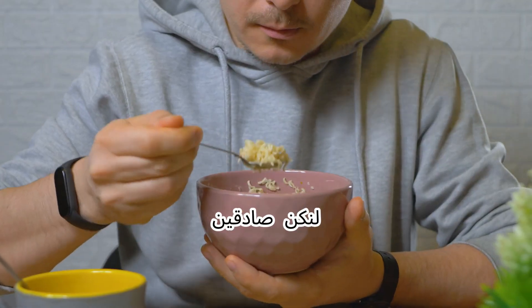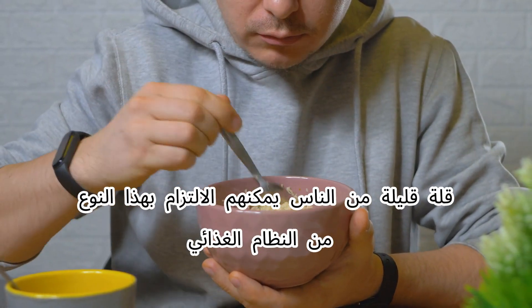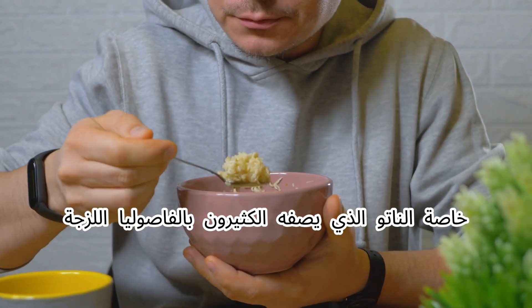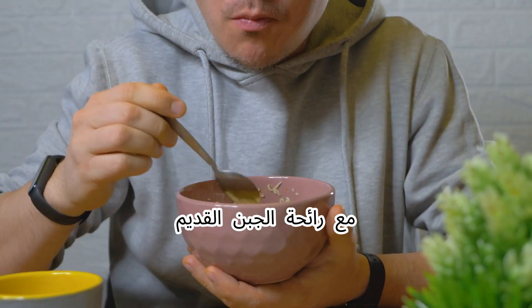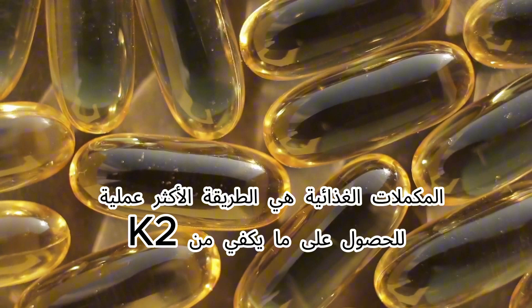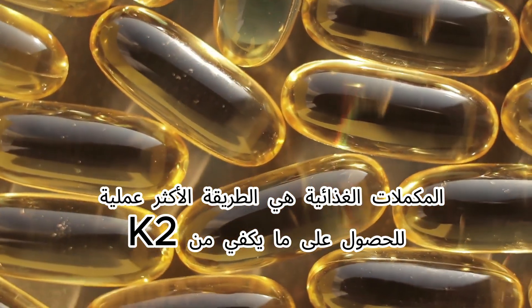Let's be honest, very few people can stick to that kind of diet — especially natto, which many describe as slimy beans with the smell of old cheese. That's why in reality, supplements are the most practical way to get enough K2 daily.